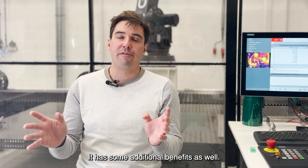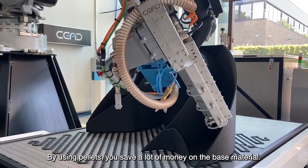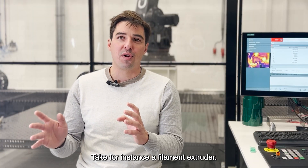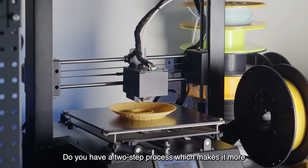It has some additional benefits as well. By using pellets, you save a lot of money on the base material. For instance, a filament is made out of pellets, but you have a two-step process which makes it more costly to use a filament.